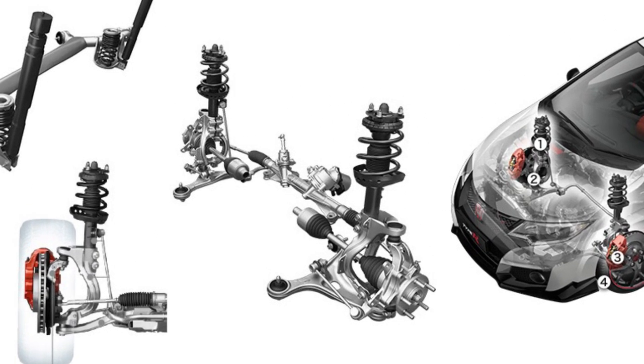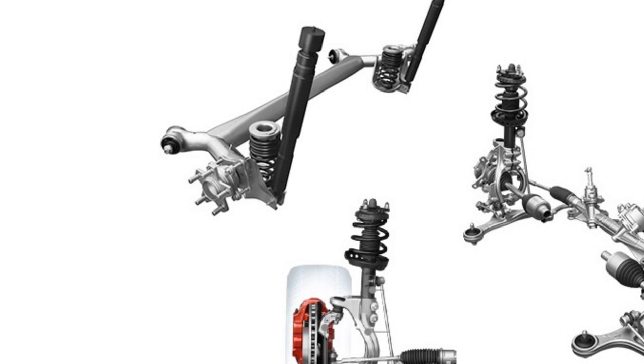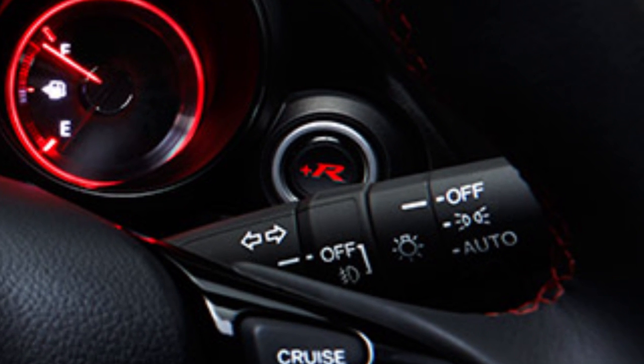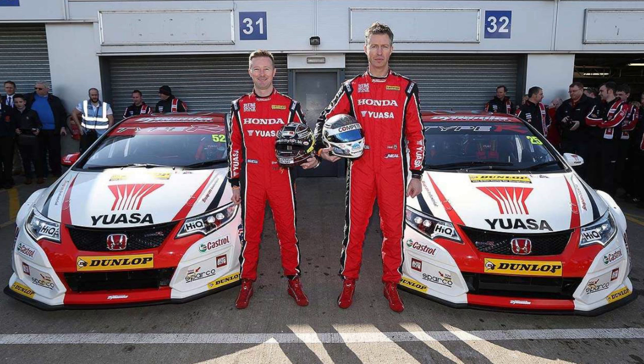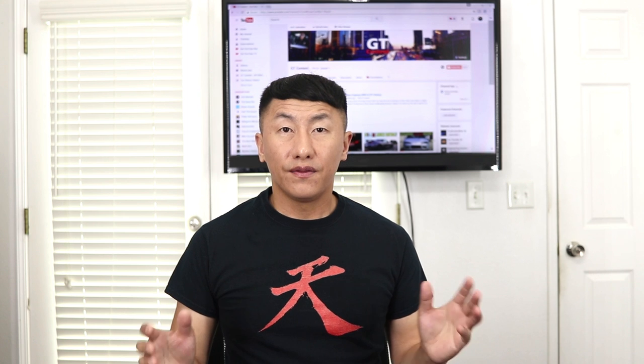The suspension consists of McPherson struts up front with Honda's dual-axis strut design, which mitigates torque steer. A torsion beam rear suspension is still used in the rear. A notable feature is the plus-R button, which enhances the driving experience from daily driver to track duties. This new Civic Type R did bring back the race to the trim and held the record for the fastest front-wheel drive car around the Nürburgring briefly at 7 minutes 50 seconds, with a top speed of 167 mph. The Civic Type R also received its first major win in the British Touring Car Championship, claiming both the drivers' and manufacturers' championship in 2015. Honda also set out across Europe to benchmark five legendary circuits to claim the front-wheel drive record. This Type R wasn't without its flaws, and was replaced within just two years of production.